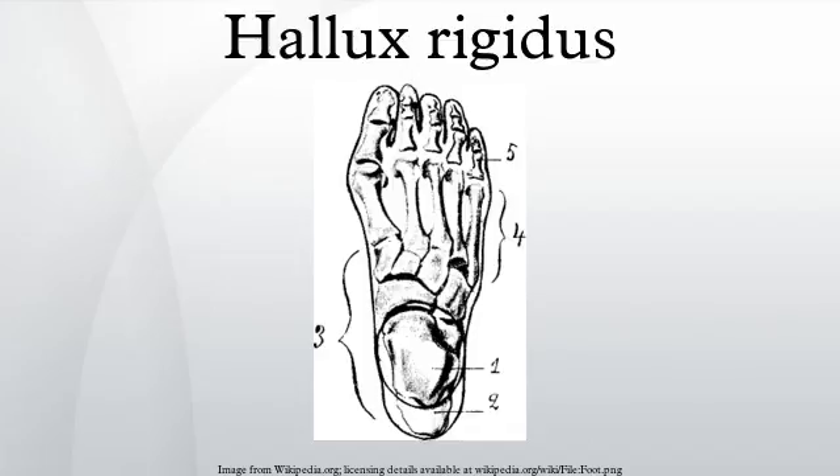Causes: This condition, which occurs in adolescents and adults, can be associated with previous trauma. The true cause is not known. Most commonly, hallux rigidus is thought to be caused by wear and tear of the first metatarsophalangeal joint.